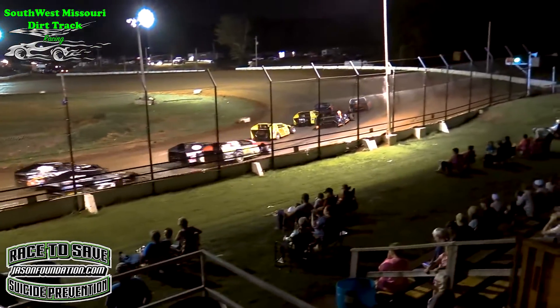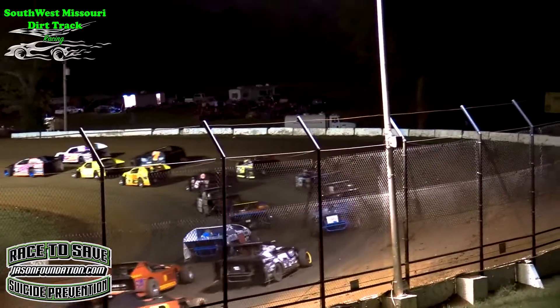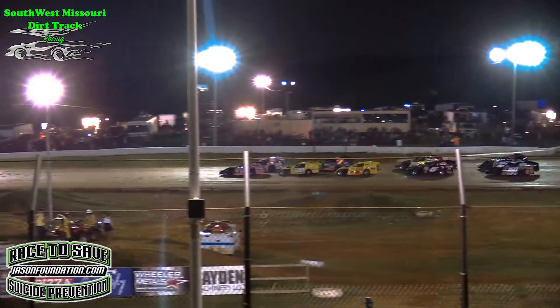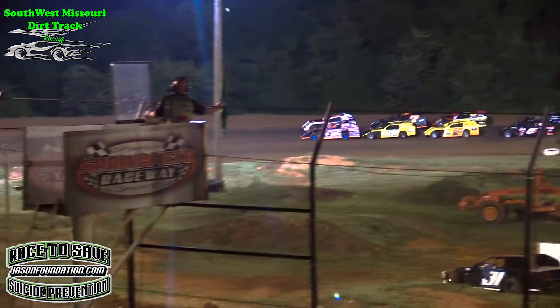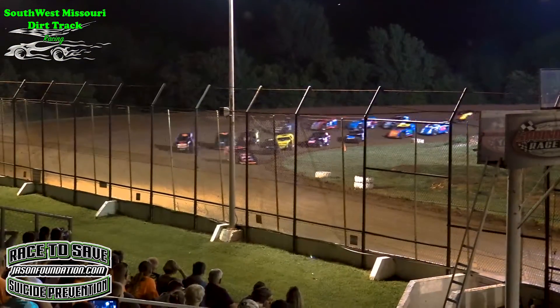A pair of 17s back there. We've got Drake Long in the 17 Jr. Green flag's going to be coming out. Cody Ryder, the 21, and he beats him in the number 50. Here we come off turn number 4. Green flag is in the air.